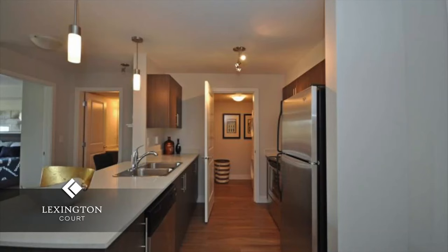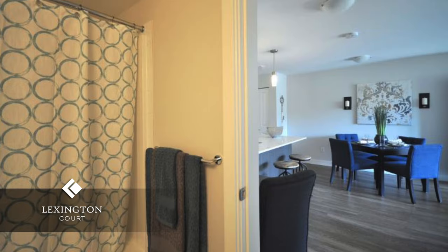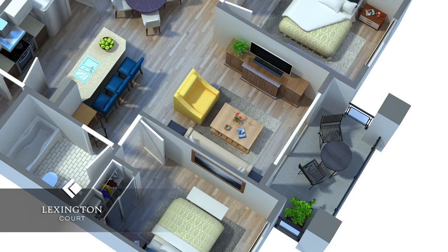All suites are tastefully designed with modern paint colours and come fully equipped with quartz kitchen countertops, quality cabinets, carpet and vinyl plank flooring, under-mount kitchen sinks with Moen faucets, and an in-suite front-load washer and dryer. Select apartments come with exquisite patios, while upper floors boast spacious balconies.